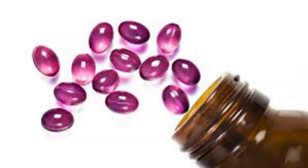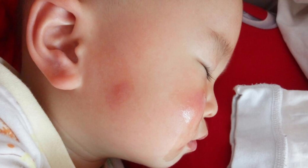Anti-inflammatory effects: watermelon contains a compound called anthocyanin, which has anti-inflammatory and anti-allergic properties. Anthocyanins can help reduce inflammation symptoms on the skin, such as redness and itching, making the skin look fresher and healthier.